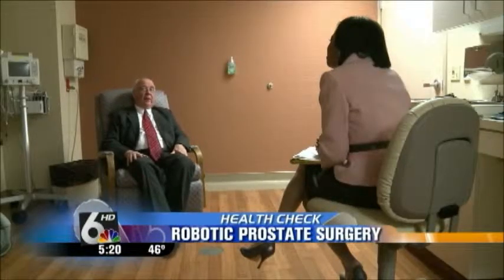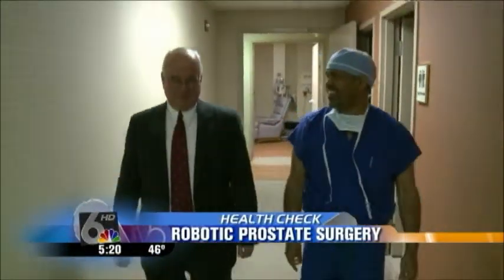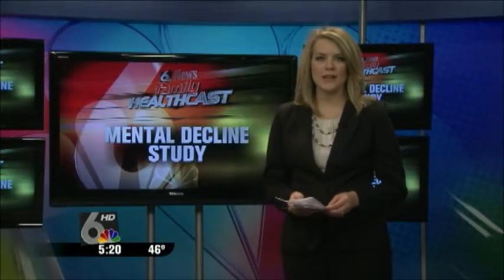Three years later, Vern says it was the best decision he's made. I'm very happy I did it. Happy and walking in a new direction now that he's cancer-free. With photographer Mike Pluz, I'm Cerise Cole, Channel 6 News. The da Vinci prostatectomy is the number one treatment in the world for localized prostatectomy.